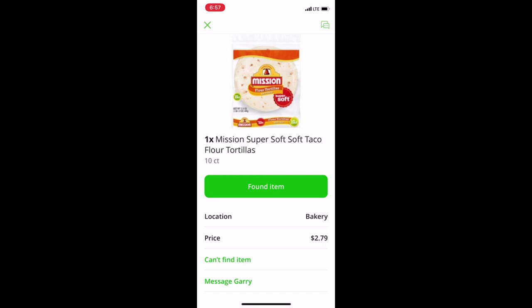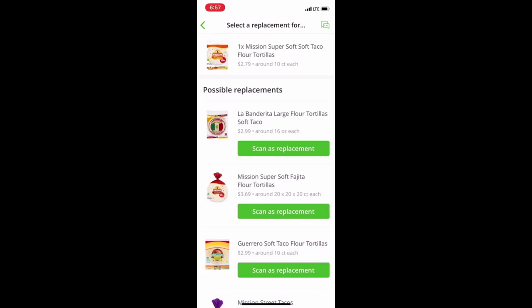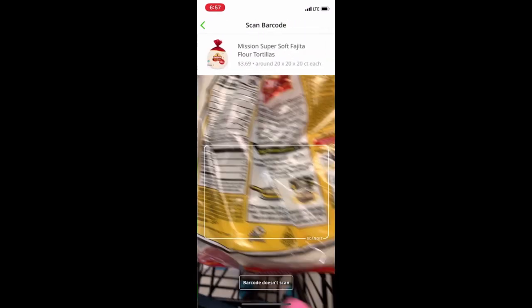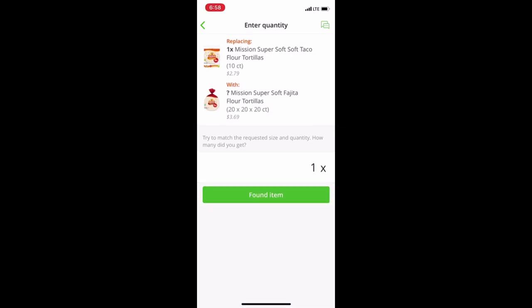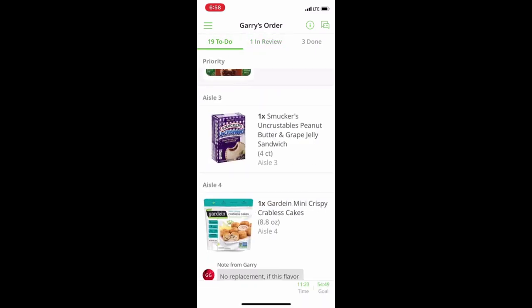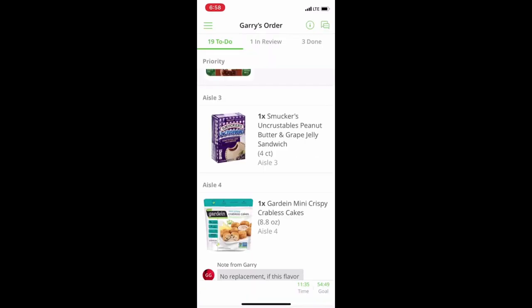Let me show you what happens when you can't find an item. There's no 10-count here, so you go to 'I can't find this item.' It gives you some other options. I have a Mission soft flour tortilla for fajitas — I'll scan it as a replacement. You'll see it's replacing one with one. He wanted 10-count but this is a 20-pack. If it were the other way around — a 20-pack for a 10-pack — I would use two 10-packs. I'll hit OK, it goes into review, and hopefully Gary will be okay with that. If you look in the messages, it will show that Gary was notified of the replacement.